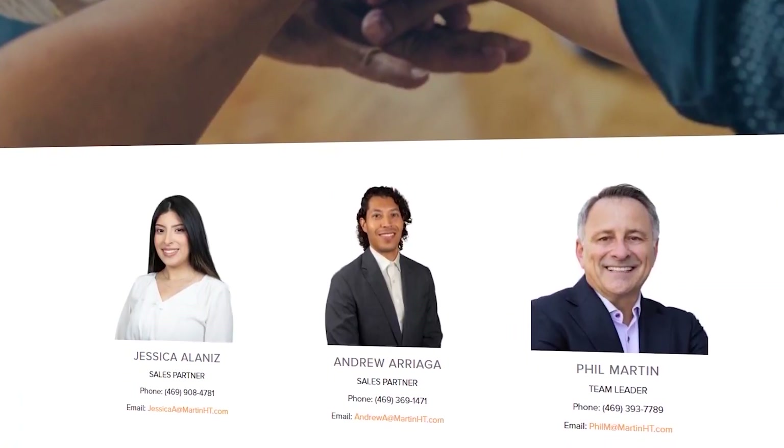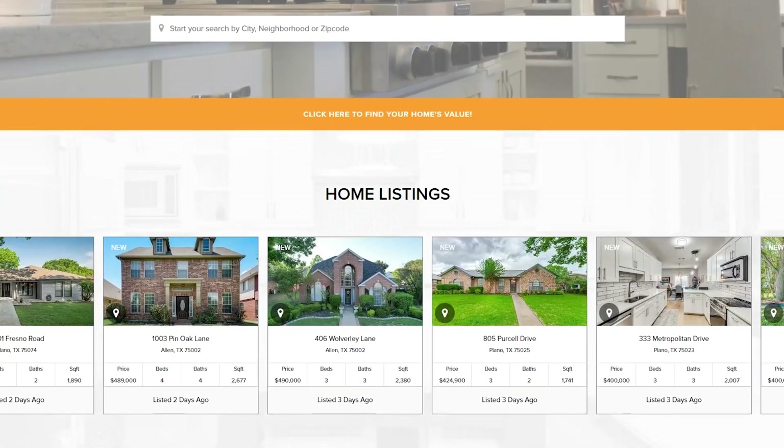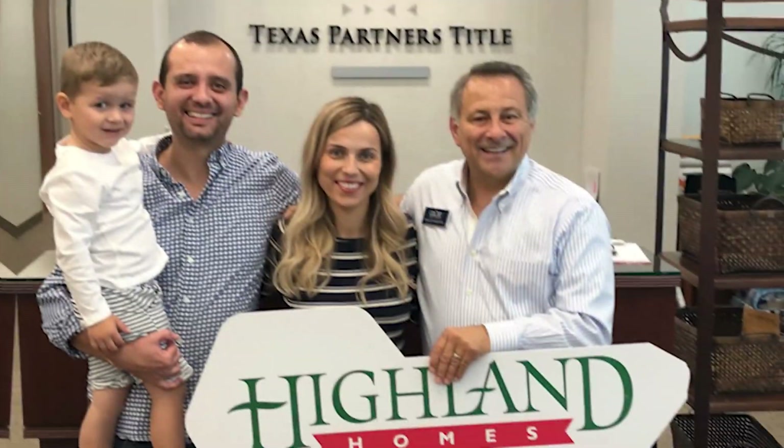My name is Phil Martin. I'm the team leader of the Martin Home Team and my team and I do everything residential real estate in the towns and communities north of Dallas, Texas — towns like Frisco, Plano, McKinney, Allen, Prosper, Celina, and even here in Anna, Texas. My team and I have been leading people through the home selling and home buying process for well over a decade, helping them to move with confidence.